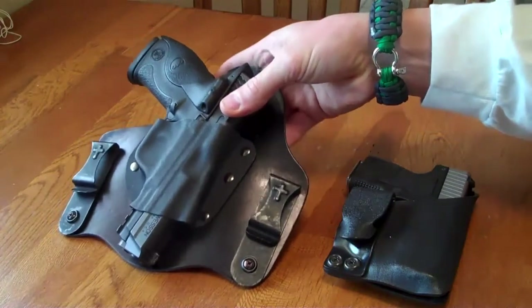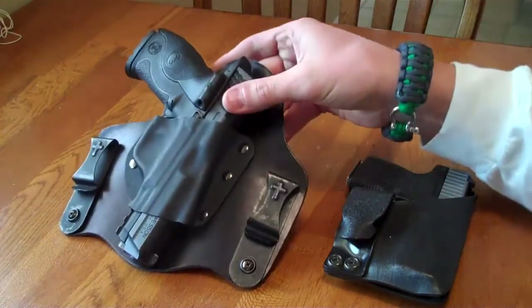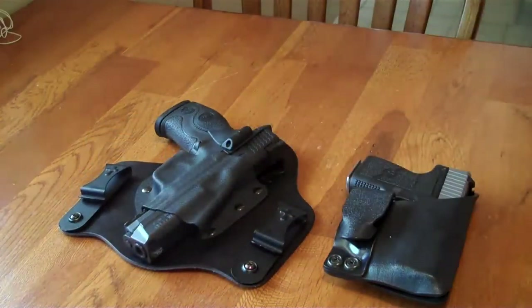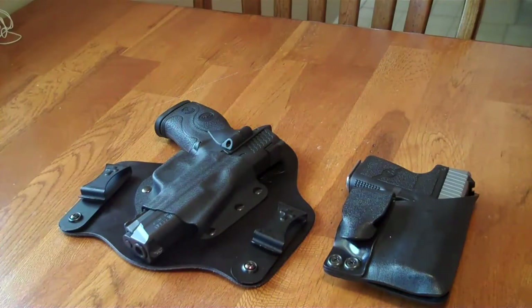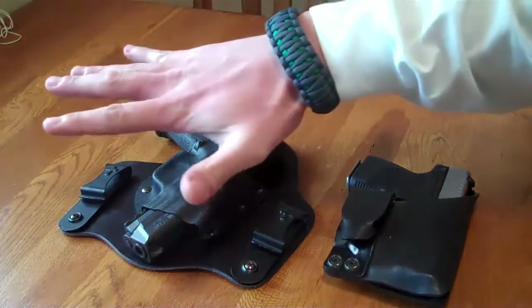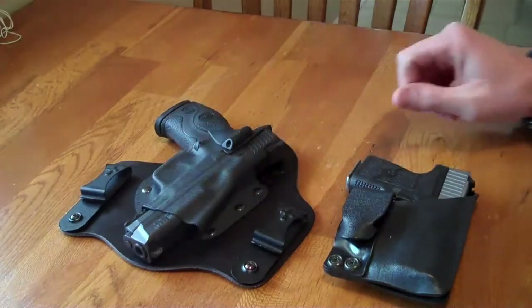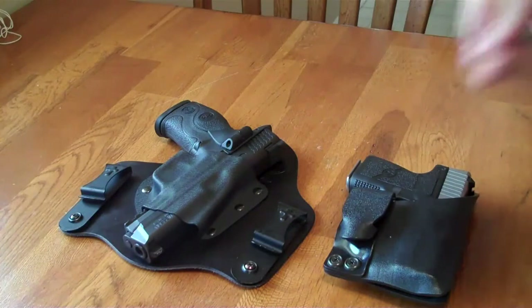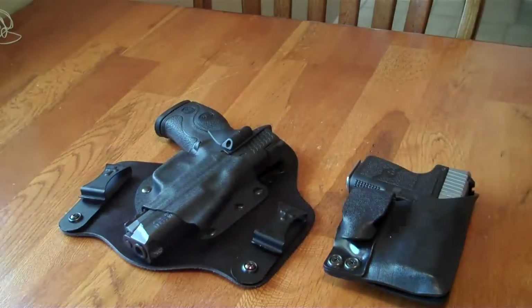Although many tell us that the firearm on your person isn't meant to be comfortable, it's meant to be comforting. But going back to practicality, the more comfortable something is to carry, the more likely you are to do so. We put a lot into our firearms and our holsters, but we shouldn't stop there. The attachment point of these firearm systems to your body is easily one of the most important things to consider in the comfort, security, and practicality of concealed carry.